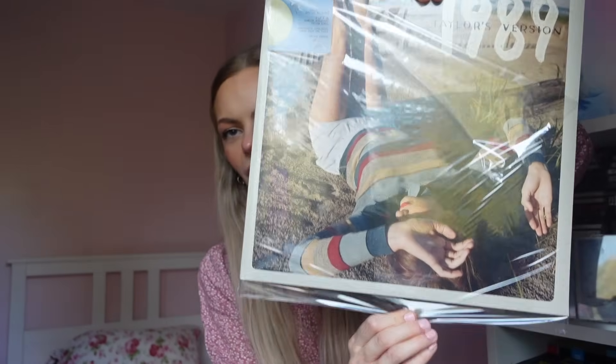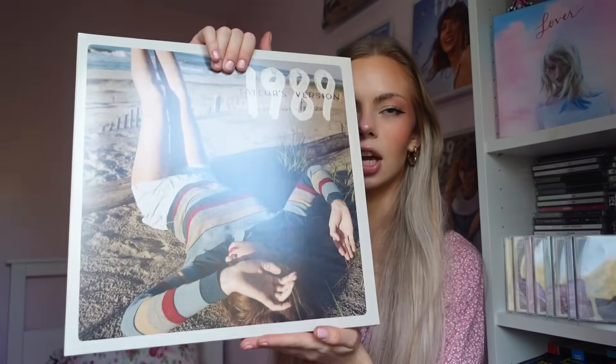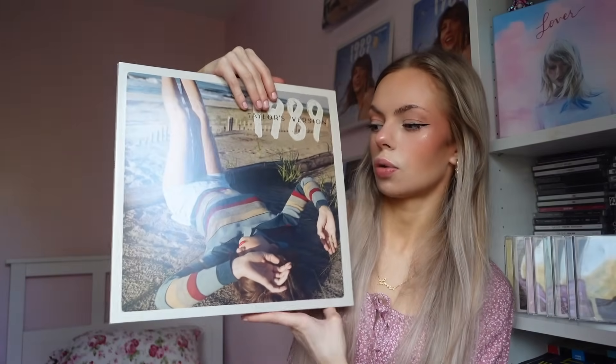Oh, this has come up very satisfyingly. Does this one say where it's from? So this one was made in France — so the Sunrise Boulevard one was made in France and the Crystal Skies was made in Germany. I did buy that one from HMV so maybe that's why. Stunning, and we've got different photos as well.